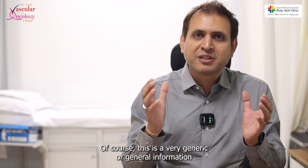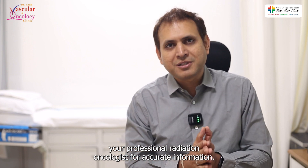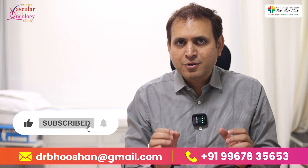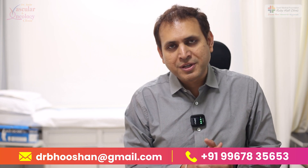Of course, this is very general information. For your particular situation, you can always consult your professional radiation oncologist for accurate information. If you have any doubt, you can reach us by email and write to us in detail — we can always get back to you with a professional opinion. Thank you so much.